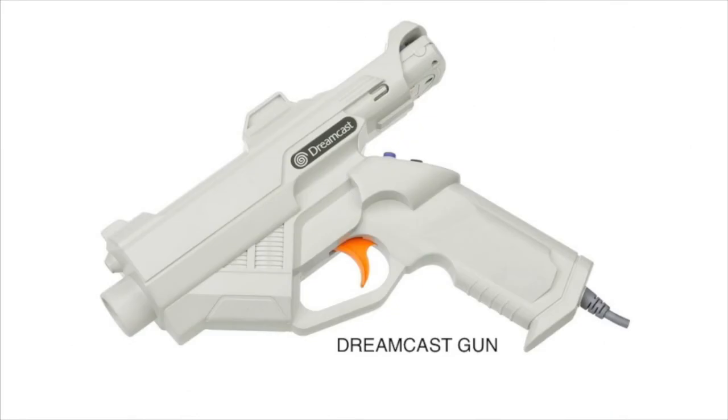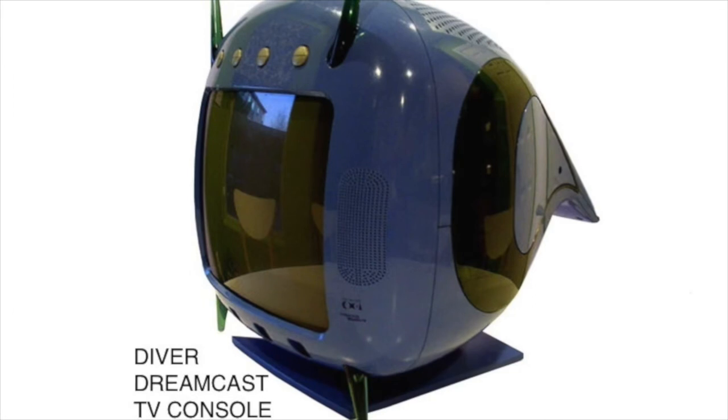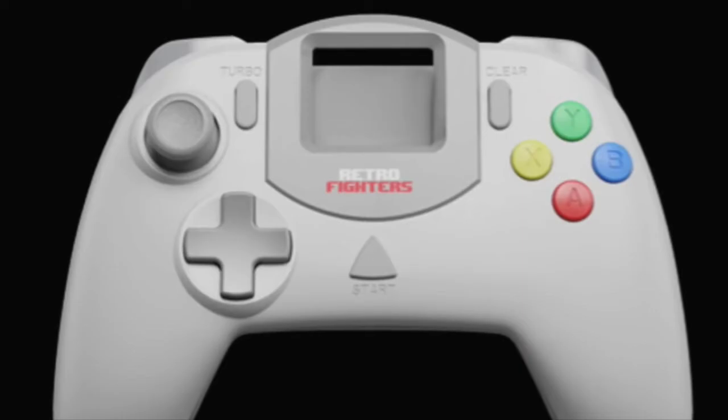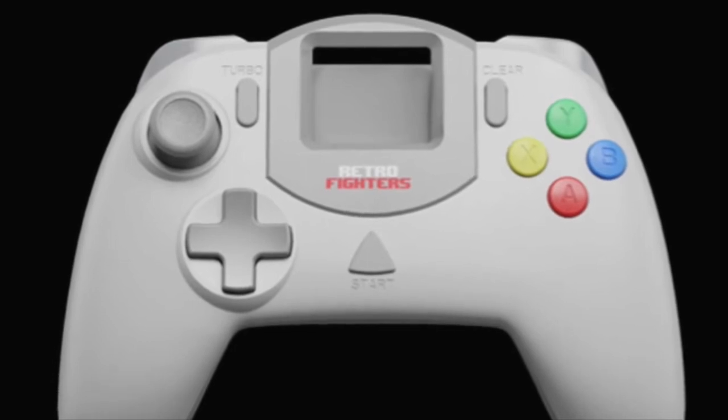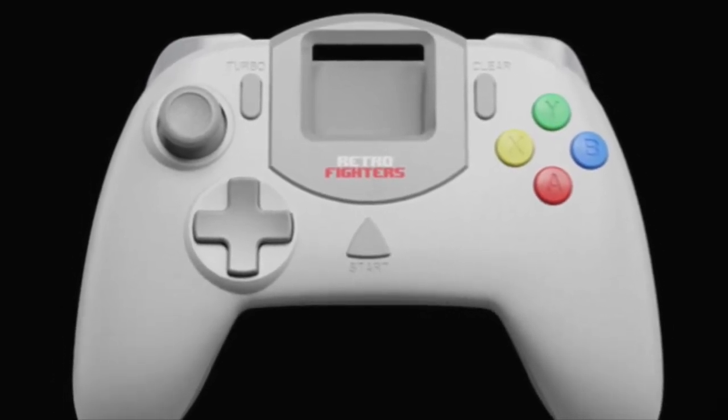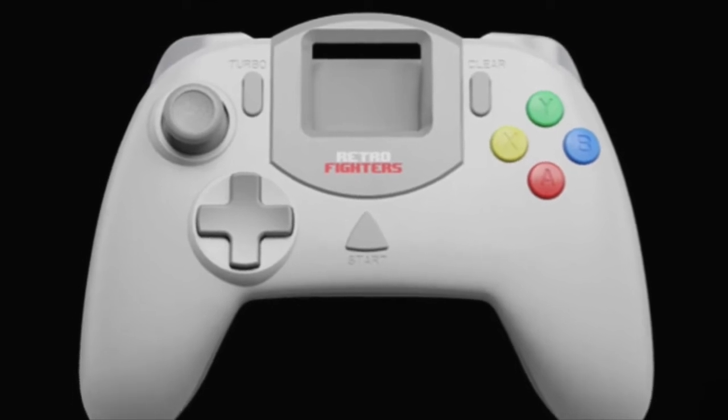Then we got the Dreamcast gun, which is pretty cool. And here is a really weird Dreamcast TV console. Retro Fighters is making a more up-to-date, modern controller for the Dreamcast — that would definitely be something to look into if you like Retro Fighters controllers, which I think are good.